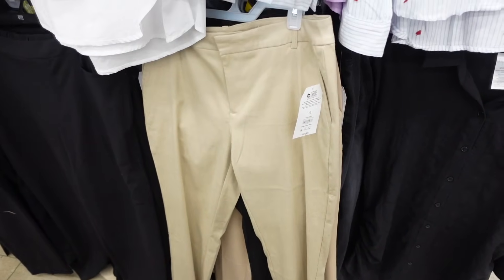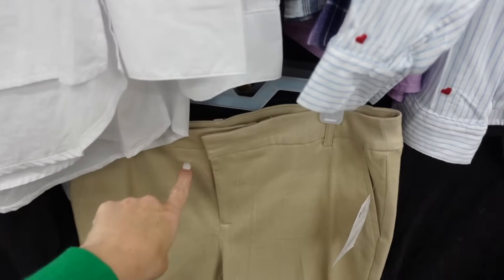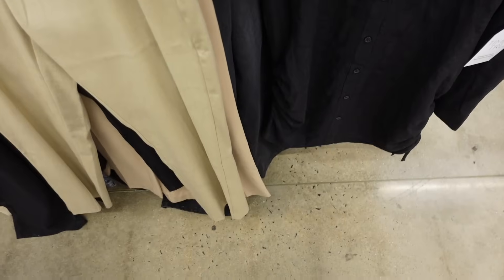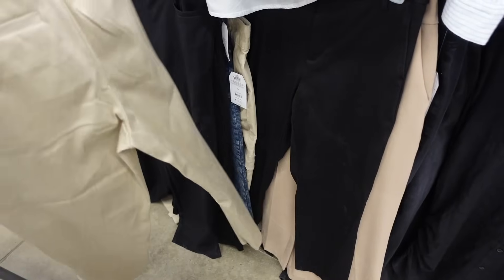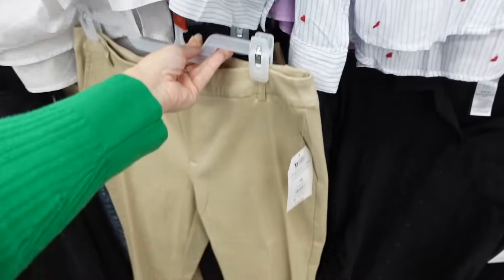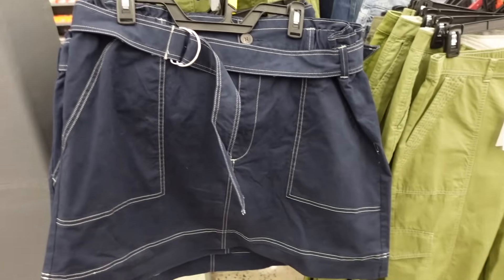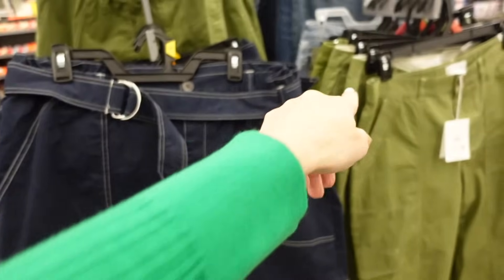Trousers work great too — these straight-leg pants from Time and True have a side button zipper, side pocket, mid-rise, and trouser pockets in the back. Comes in khaki and black — $19.98.